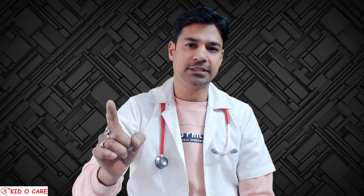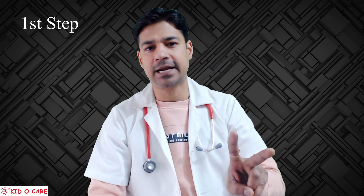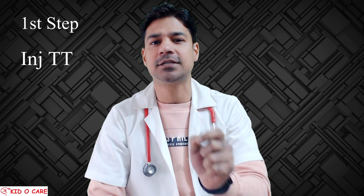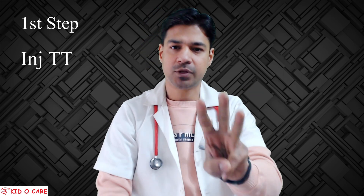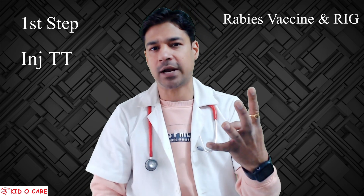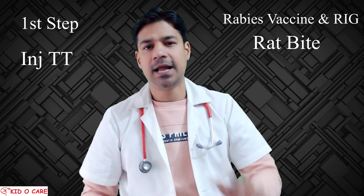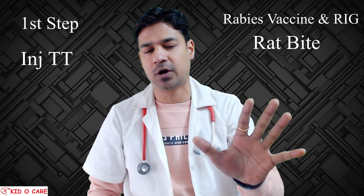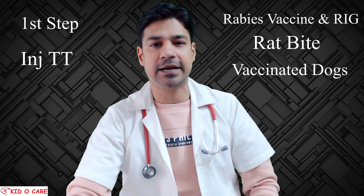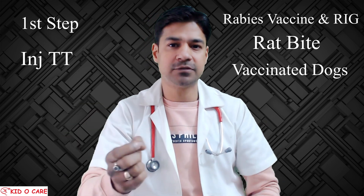Point number one: what is the very first thing you have to do after a dog bite? Second: whether tetanus toxoid injection (TT) has to be given or not. Third: something about rabies vaccine and rabies immunoglobulin. Fourth: in case of rat bite, are you supposed to get vaccination or not? Fifth and most important: if your dog is well vaccinated, whether you are supposed to take rabies vaccines or not.